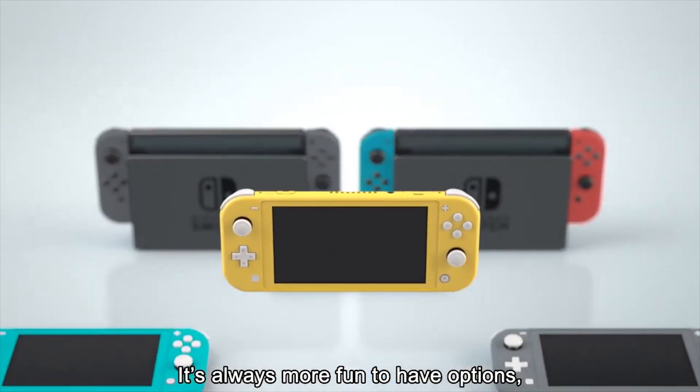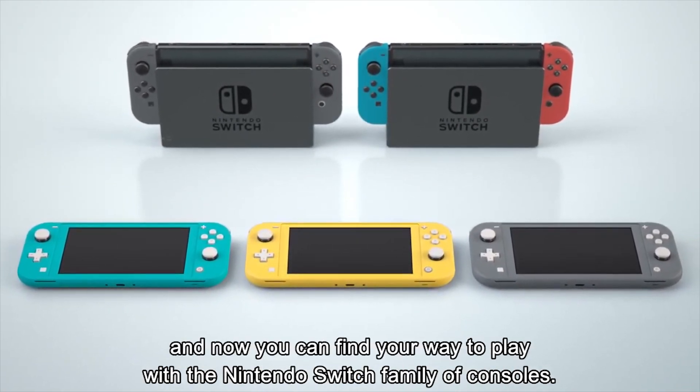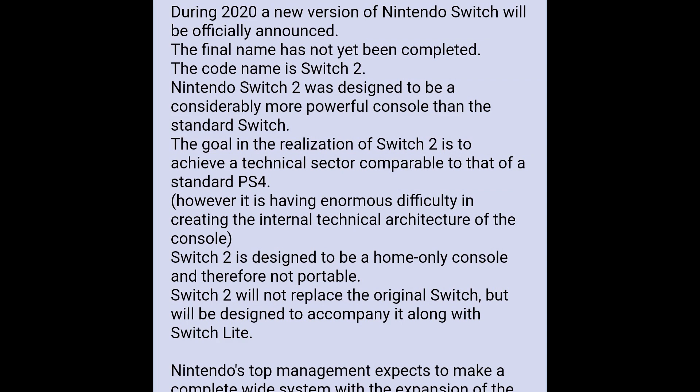The next rumors concern a Switch 2 and its alleged launch game, Zelda: Breath of the Darkness. As the name Switch 2 implies, it is allegedly a considerably more powerful system than the current Switch, but reportedly a home console only. These rumors are circulating from 4chan and several other news outlets are already reporting on them — though I heavily doubt that this stuff is true.